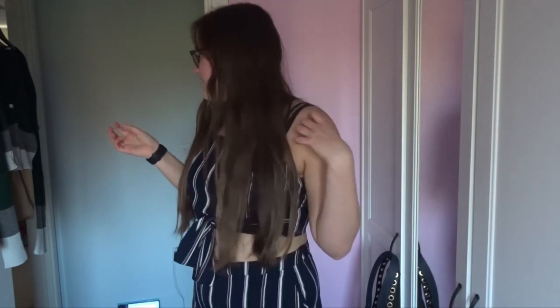This was from Shein — it was a set together. I'll try and find the link below. On to the next one! This is fun even though it takes me like ten billion years to get changed.